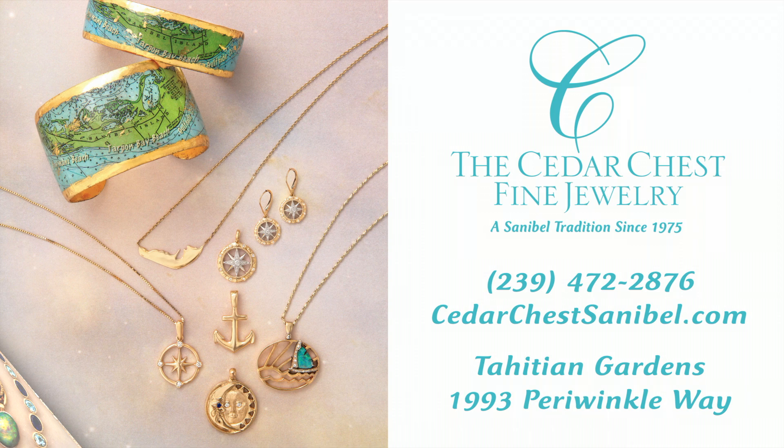Discover why this popular Sanibel Jewelry Boutique has been a favorite for both locals and visitors for over 40 years. Visit cedarchestsanibel.com